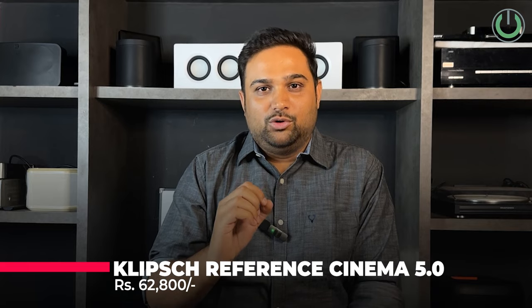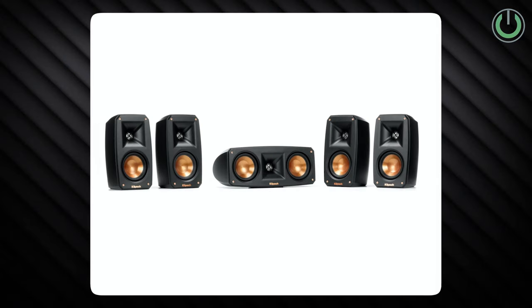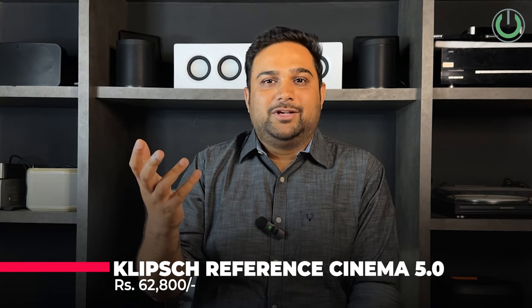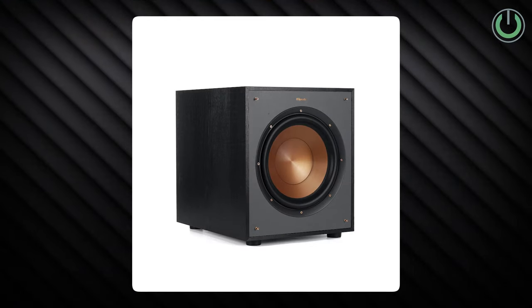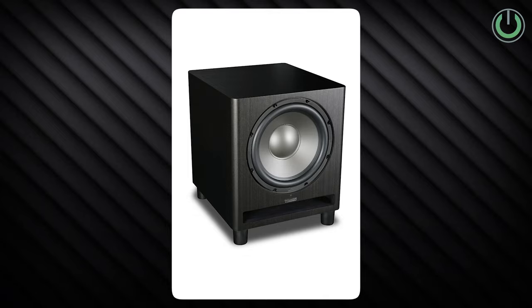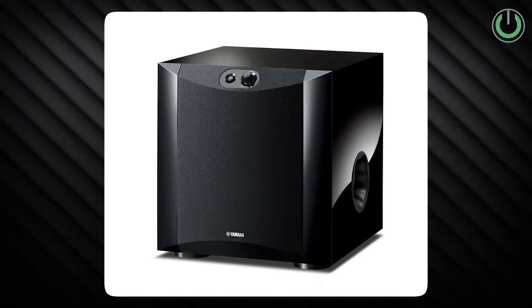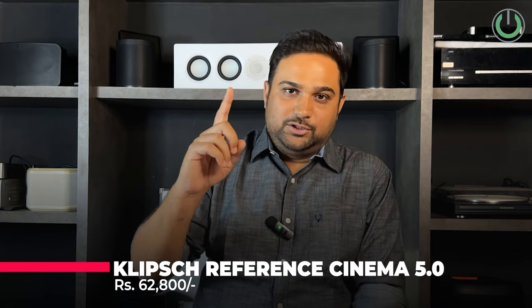The first position goes to the Klipsch Reference Cinema Pack 5.0, priced around ₹62,800 — but mind you, this is only for the five speakers. You can add any subwoofer that works for your throw distance and punch requirements. Recommended subwoofer pairings include the Klipsch R-100SW, Mission subwoofers which are decently and competitively priced, and Yamaha subwoofers — even at ₹20,000 to ₹22,000, the total package would still stay around one lakh rupees.